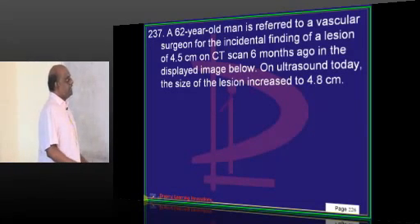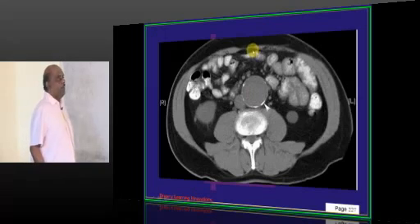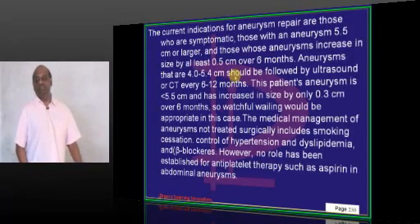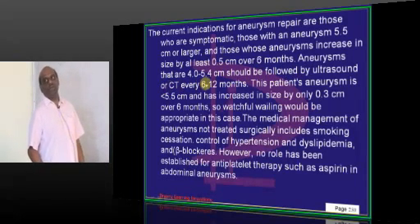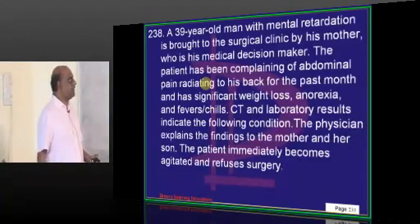A 60-year-old vascular surgeon is found to have an aortic aneurysm measuring only 4.5 centimeters. When do you operate on an aortic aneurysm? Aneurysms that are 4 to 5.4 centimeters should be followed with ultrasound or CT every 6 to 12 months — that is the standard surveillance protocol.